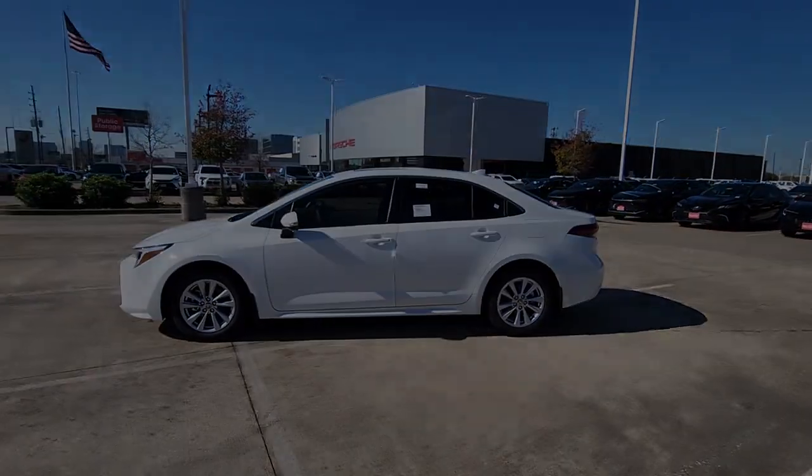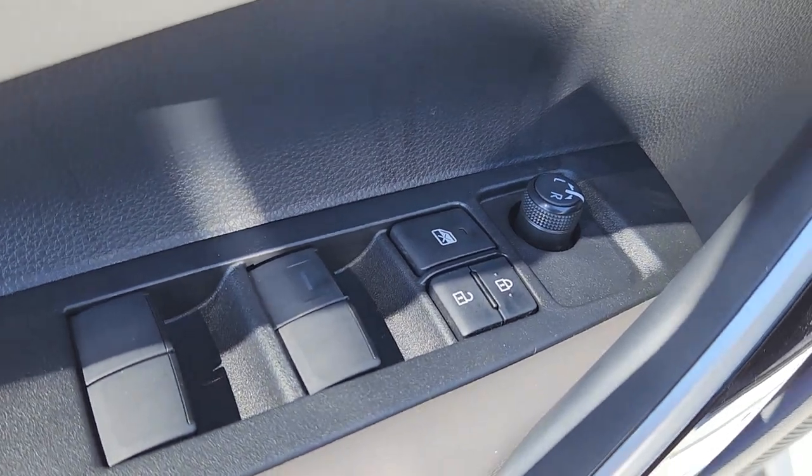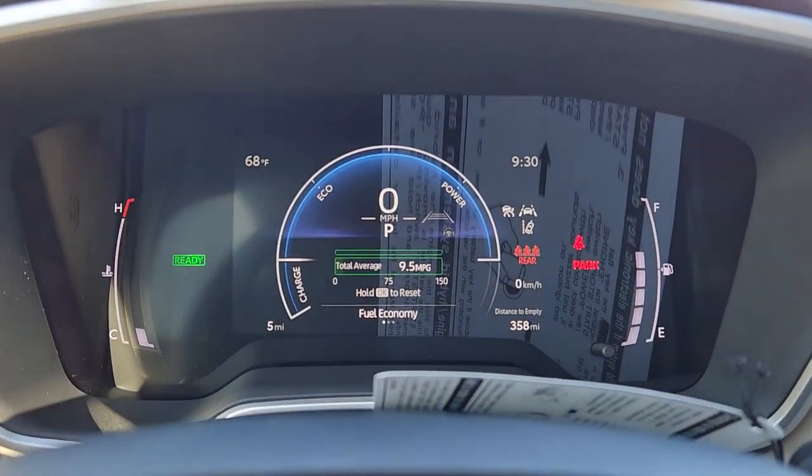These are just some of the great options this vehicle comes with: navigation system, keyless entry, moonroof, heated mirrors, backup camera, satellite radio, power driver seat, steering wheel audio controls, heated front seat, and alarm.